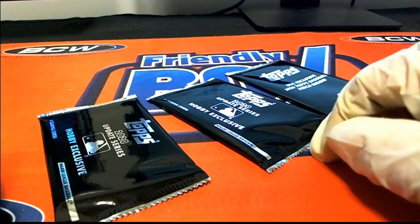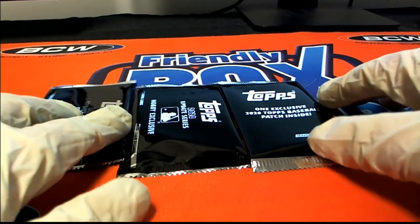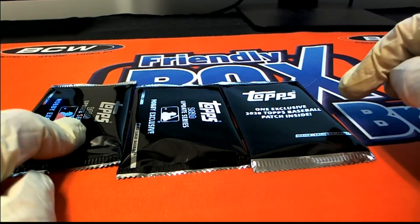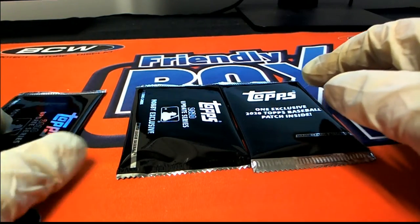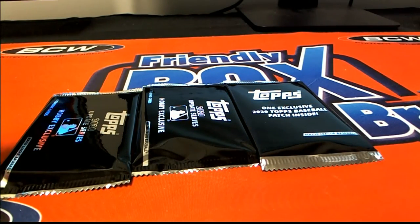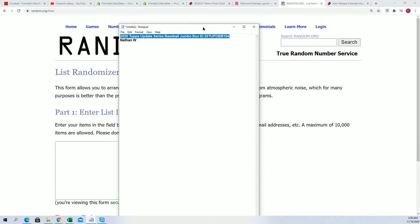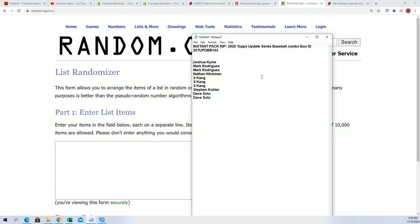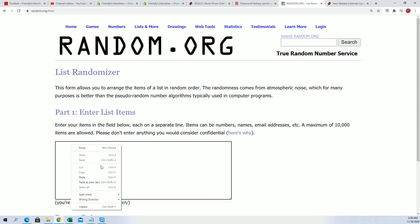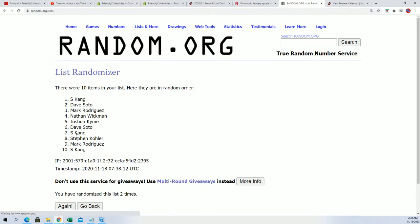I'm going to designate these with numbers. This is going to be number 1, 2, and 3, going from right to left. Let's go ahead and see what happens here. After 7 times through, winners at the top of the list — we're going to be looking for the top 3 who get packs.